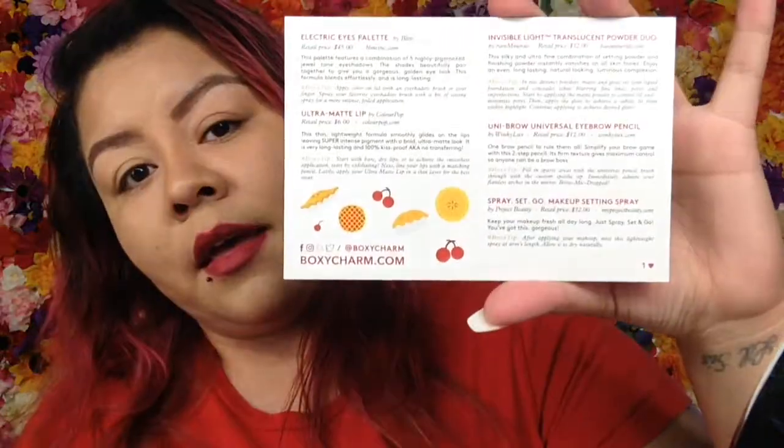Let's go with July's BoxyCharm box. I've already seen some spoilers but yes, this is the cutie pie box. It has everything you're gonna get in your BoxyCharm box.